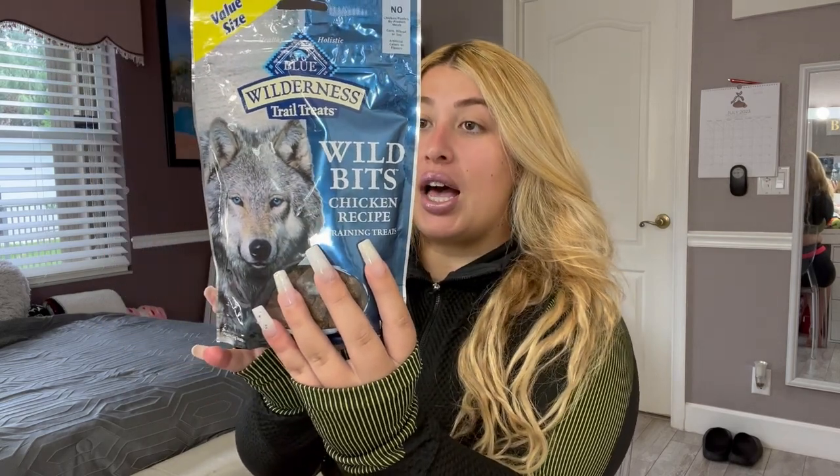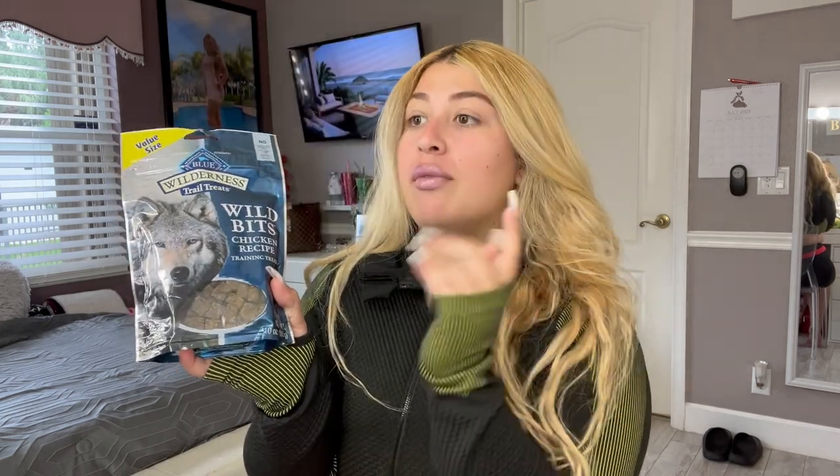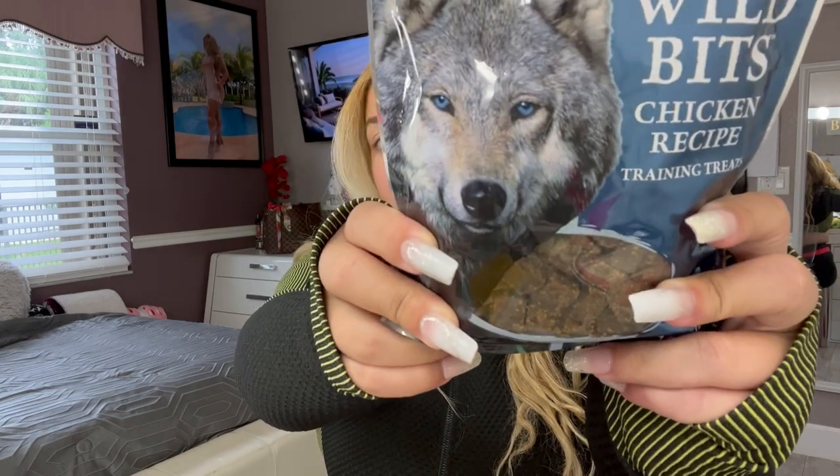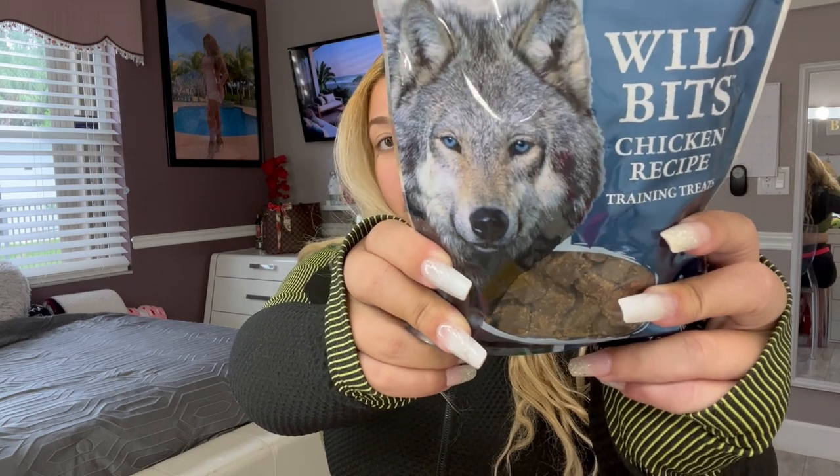So this is kind of like a restock. Let's go ahead and get started. I'm going to start off with one of Luna's favorites — these Wild Bites chicken recipe treats from Blue Wilderness. I actually got these at TJ Maxx, so that was very much a steal. They're training treats, a little bit smaller, so they're really good for training them and getting them to do what you need them to do, instead of giving them a huge bone every time they do something correct.